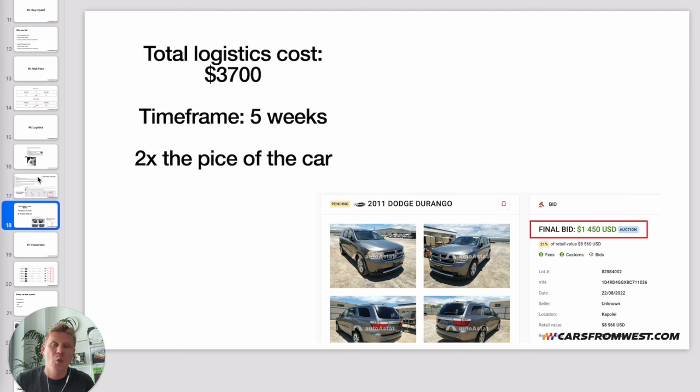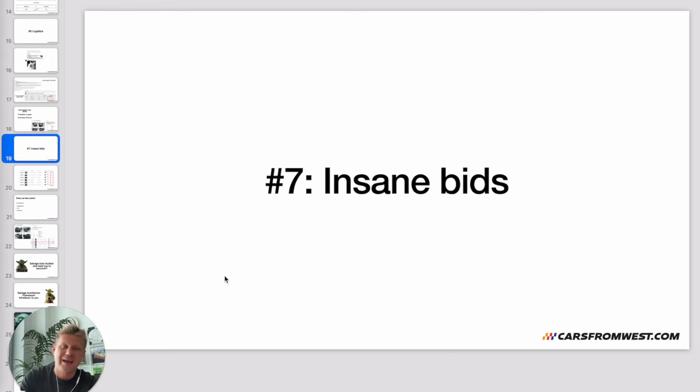That logistics cost was actually twice the price of the car — he only paid $1,450 for it. When you're looking at a car, always check where it's located and calculate the shipping cost upfront. Finally, mistake number seven: insane bids.